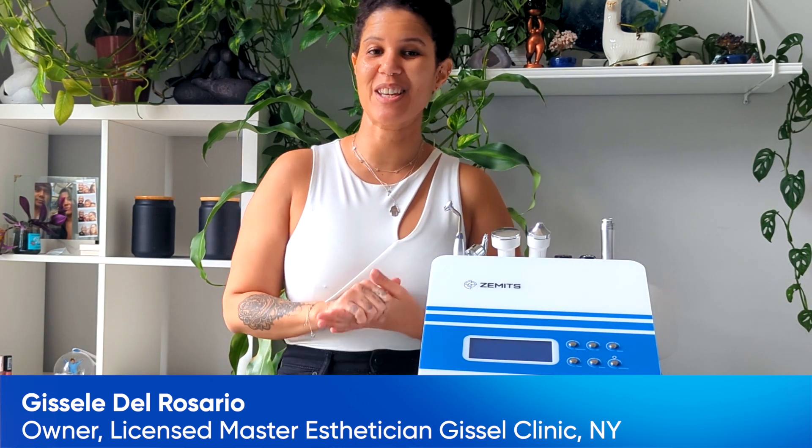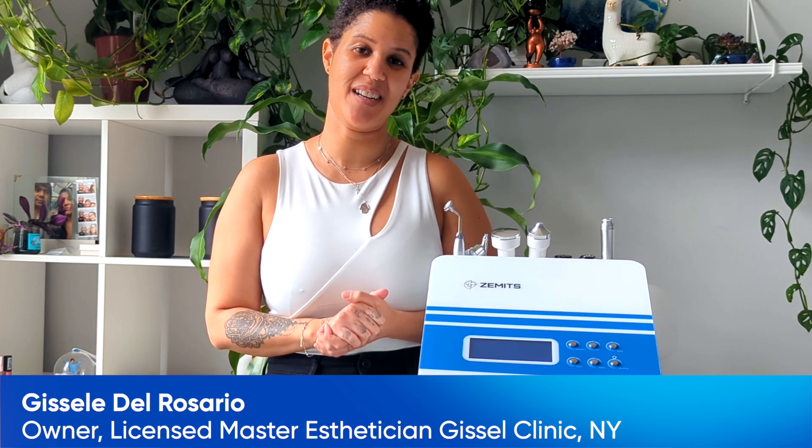My name is Giselle De Rosario. I am founder, owner, and solo master esthetician of Giselle Skin and Wellness Studio, located in Long Island in the Selden area.